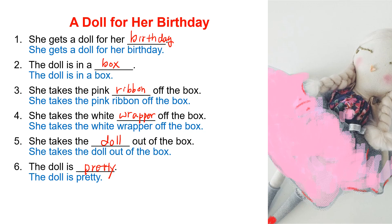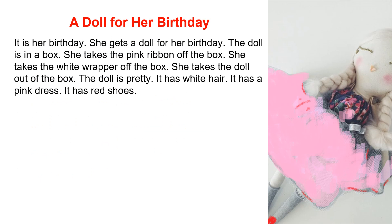Now we are going to listen to the audio. As you listen to it, please read along. It is her birthday. She gets a doll for her birthday. The doll is in a box. She takes the pink ribbon off the box. She takes the white wrapper off the box. She takes the doll out of the box. The doll is pretty. It has white hair. It has a pink dress. It has red shoes.